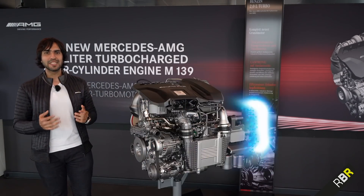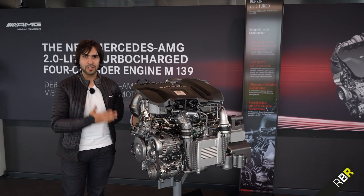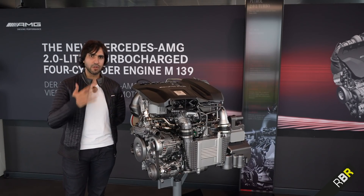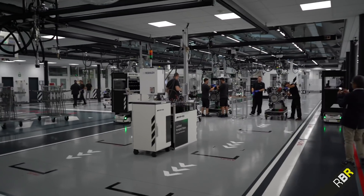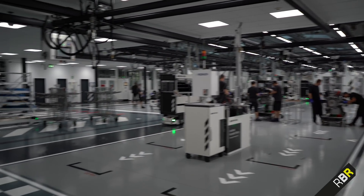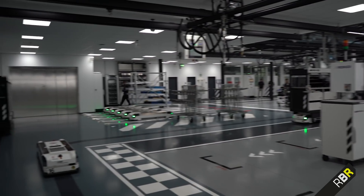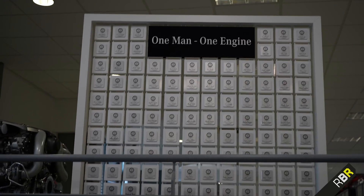But today we look at the successor to the M133. This is now going to power the new generation of flagship 45 cars. And we have been given world-exclusive behind-the-scenes camera access to the brand new state-of-the-art production facility for this engine. Let's go and take a look right now. We are in AMG's brand new production facility for the new engine for the 45 series — I'm going to give you a little look around.